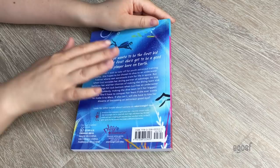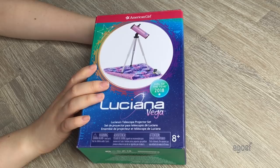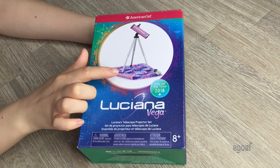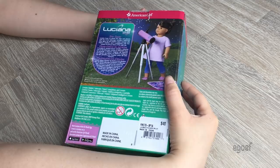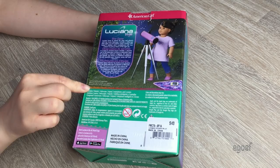It's time to take a look at an accessory set. Here we have Luciana's Telescope Projector Set. It retails for $40, which is pretty pricey. It comes with a telescope, a tripod, a smartphone, two slides, and a blanket. On the back of the box we have Luciana with the pieces, wearing her PJs. So let's open it up.